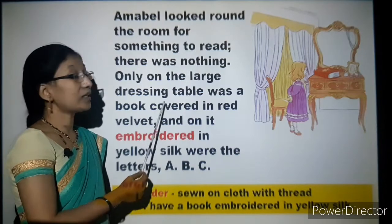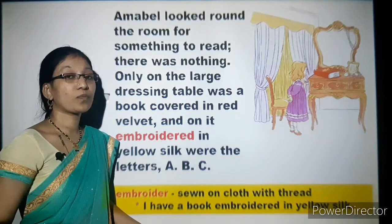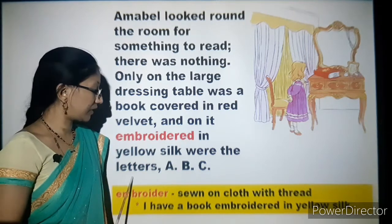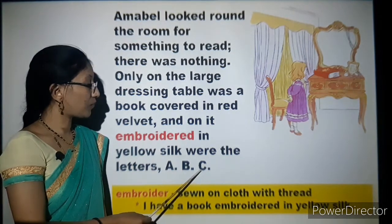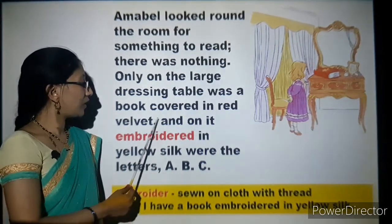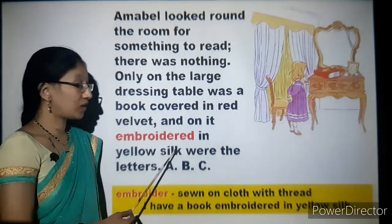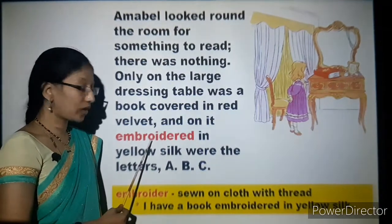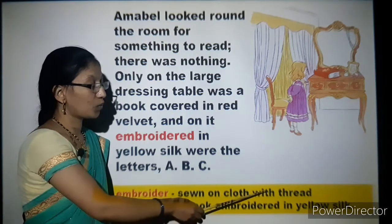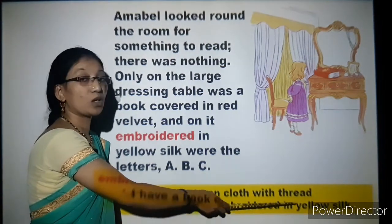Where did Amabel see a book? On the dressing table. What was written on top of the book? The letters A, B, C. How was the book covered? The book was covered in red velvet and on it, embroidered in yellow silk. What is the meaning of embroidered? Embroider means to sew on cloth with thread. The book was embroidered in yellow silk.